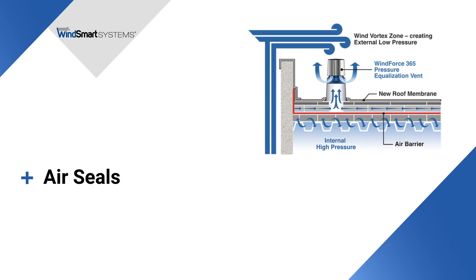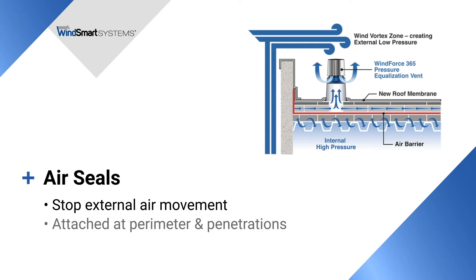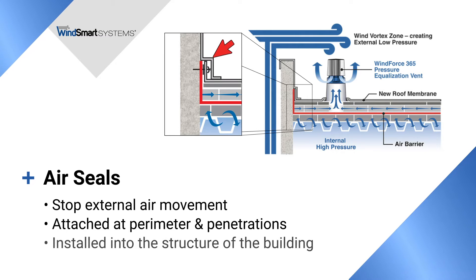The purpose of an air seal is to stop external air movement from moving into the vented roof system. Simple air seals are created at the perimeter and the penetrations. Air seals should always be installed into the structure of the building. With the first two fundamentals in place, both internal and external air cannot get into the vented roof assembly. The roof assembly is sealed into a vacuum.